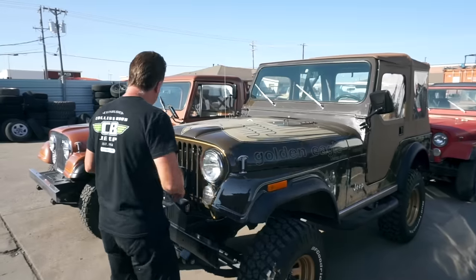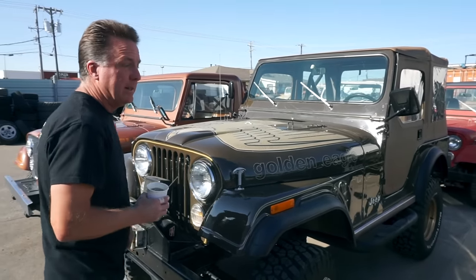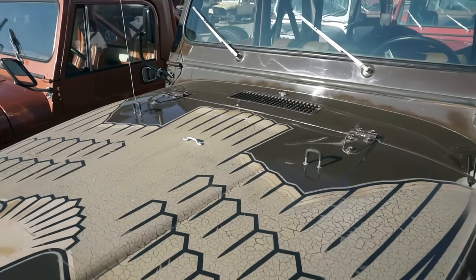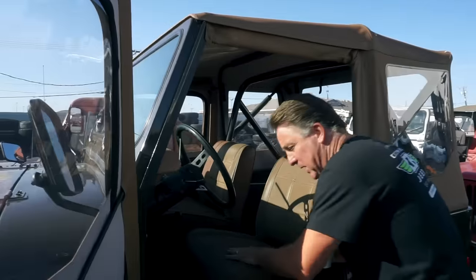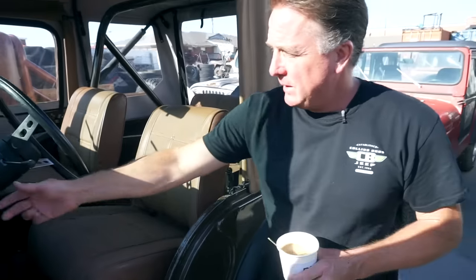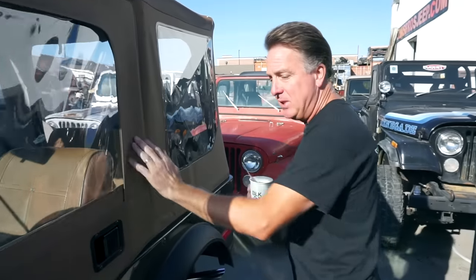This is a limited edition 1977 Golden Eagle — just absolutely stunning. You can also see it's got the inset cowl, except for the one on top. It's also a Levi's edition; if you look at the buttons they say Levi's. What a beautiful Golden Eagle — tilt wheel, tach, clock.